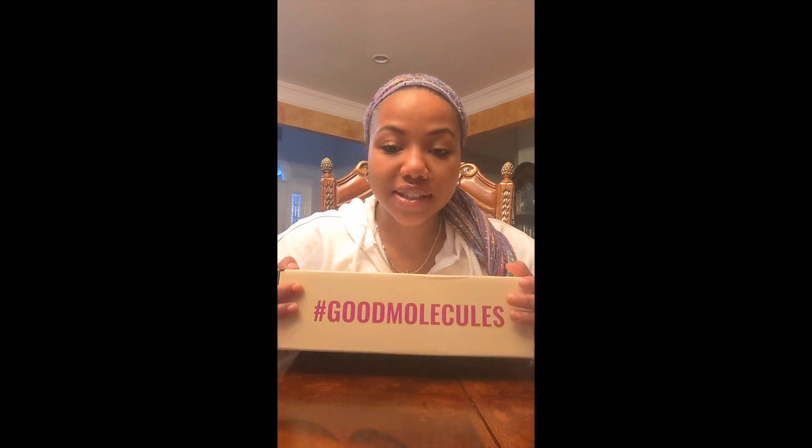Hey everyone, it's Christy V., Black Beatnik, and I just got my Good Molecules package and I'm so excited to see what's in it. They reached out to me and I did some research — it's really about making skincare accessible and affordable to everyone. So let's open it up and see what's in it.